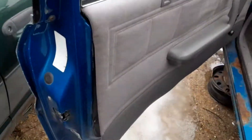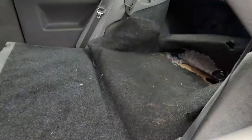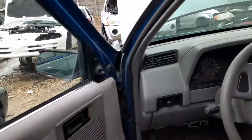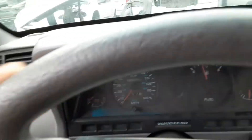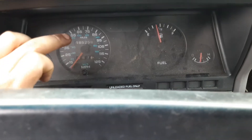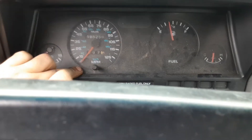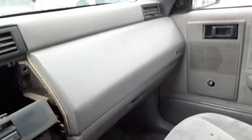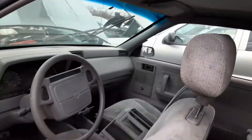This one was painted before. 185,000 miles — and this still worked. The speedometers after '91 did not break, but before that they always broke. If it was broken you wouldn't be able to do that.